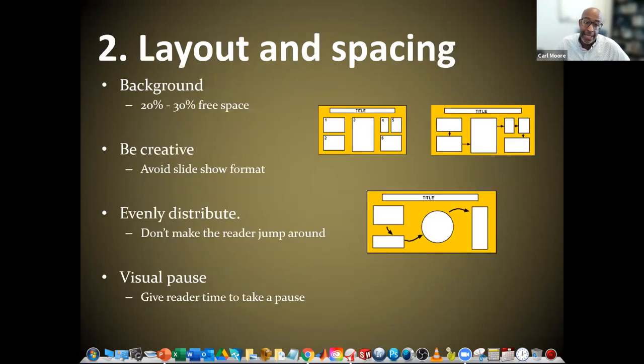In terms of layout and spacing, think of the background as being important. We want 20 to 30% — so a little less than a quarter up to about a third of the real estate on your poster — to be free space. When someone looks at your poster, they're going to see some areas that are blank where there's not an image and no text. We want to avoid the slideshow format. A lot of times we're rushed for time, and we already have some PowerPoint presentations on our research. What I want to encourage you not to do is take those slides from your PowerPoint and just place them on a poster — that's going to look like you did just that, not creative and boring.